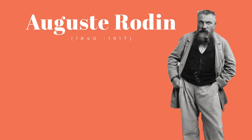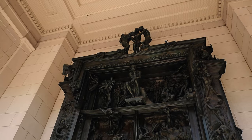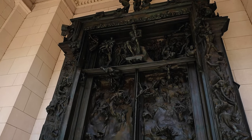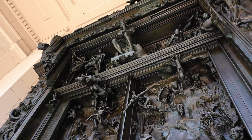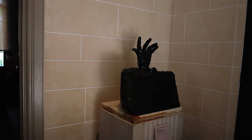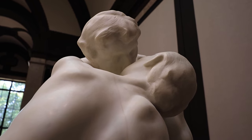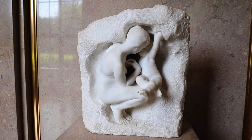Auguste Rodin, 1840 to 1917, sculpted a universe of great passion and tragedy — a world of imagination that transcended the mundane reality of everyday existence. Although he was not educated at the École des Beaux-Arts, Rodin focused on the human form and use of traditional materials such as marble, plaster, and clay to illustrate his desire to work within the system for commissions and exhibition opportunities.